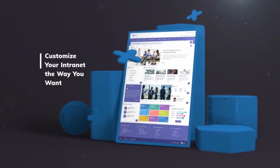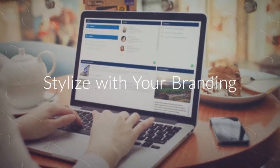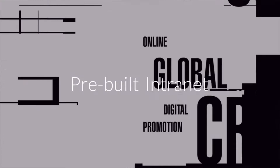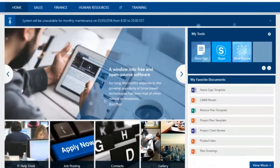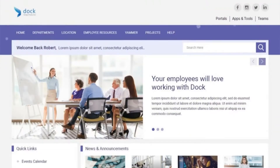Customize your intranet the way you want. Stylize your portal with your company's branding and design guidelines. We offer a pre-built intranet with an option to customize and make it your own. Don't settle for SharePoint templates with a cookie-cutter approach. Here are a few unique designs that we've created for all types of industries.